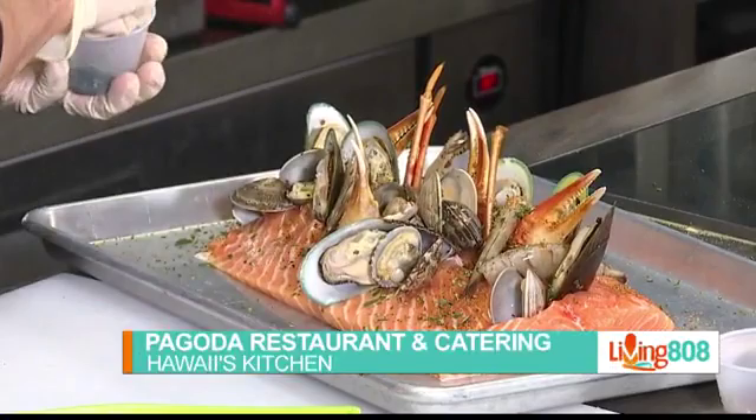Welcome to Hawaii's Kitchen at Chef's Zone with Pagoda, Chef Michael, and Kelvin. We want to finish up this salmon matrix dish. We got it all prepped out. We just need to bake it now?